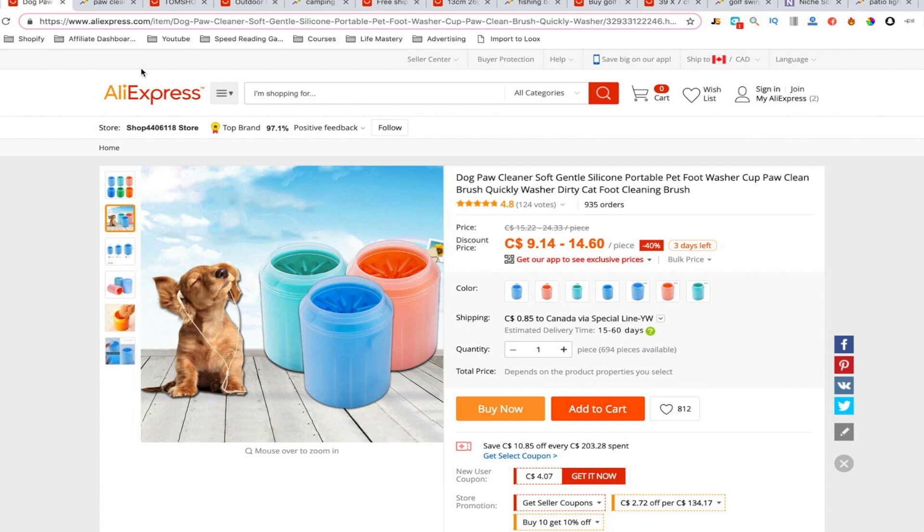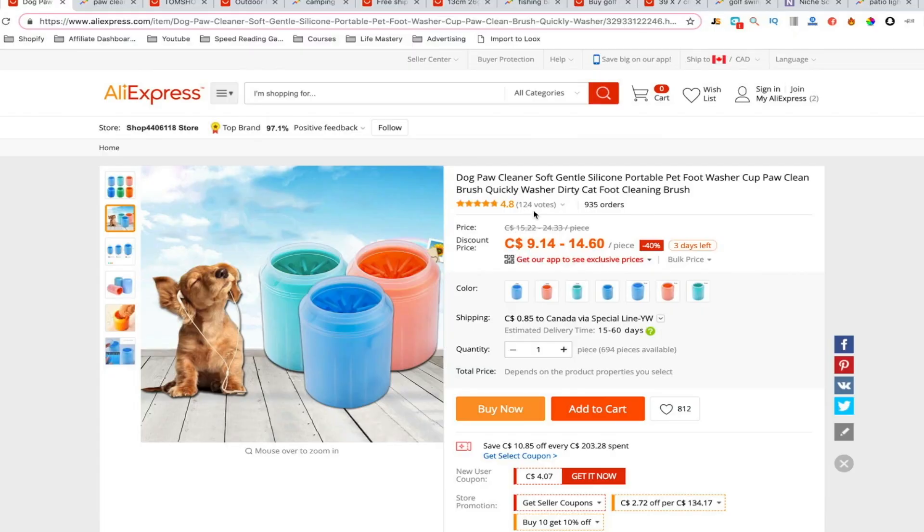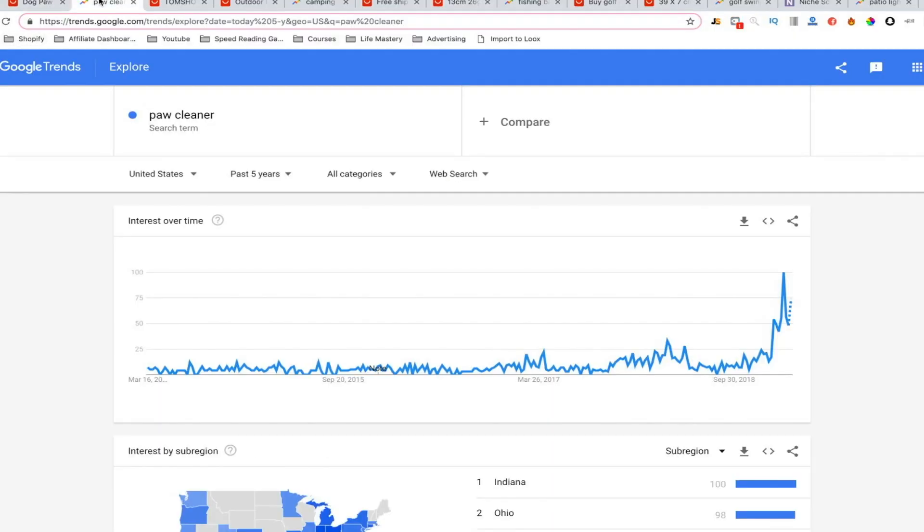This cup makes it unbelievably easy. I think you just fill it up with some soap and water and then just put the dog's paw into it — really easy. It's also relatively expensive, so we can sell it for like 40 to 50 bucks, and people are willing to pay for it. When something is this painful for dog owners, they'll do anything. Remember the dog poop scooper? They paid a lot for that. Dog owners are crazy, so it's a great product.